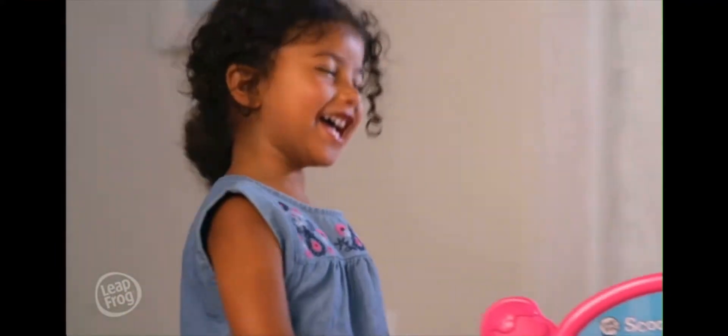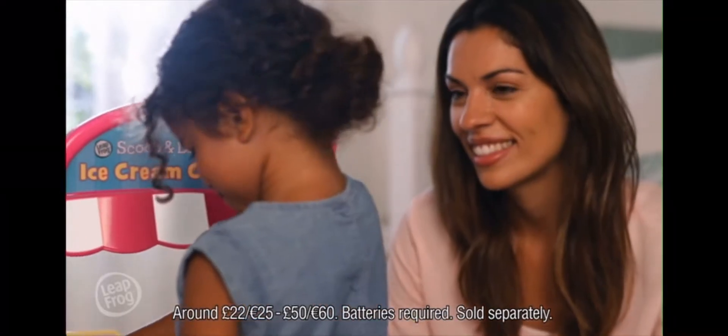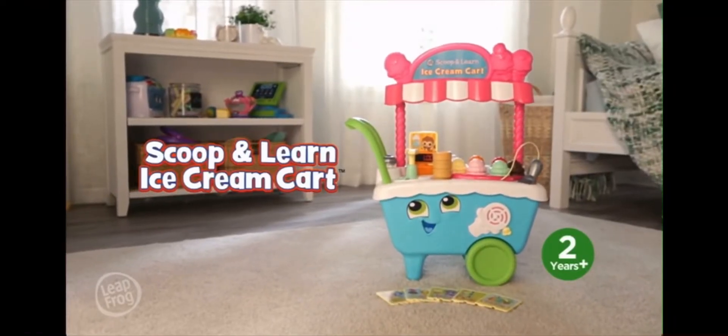Create and sell sweet treats with the Scoop and Learn ice cream cart from LeapFrog! One! Two! Three! Get the scoop on learning with the Scoop and Learn ice cream cart! Pretend play, real learning from LeapFrog!